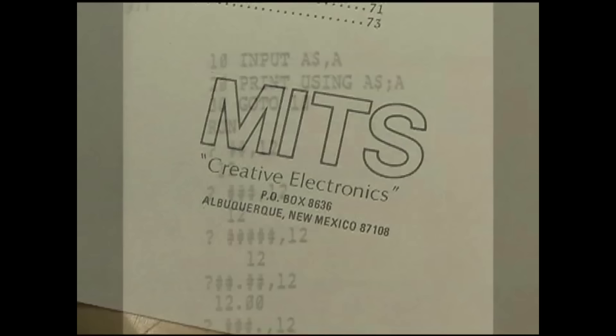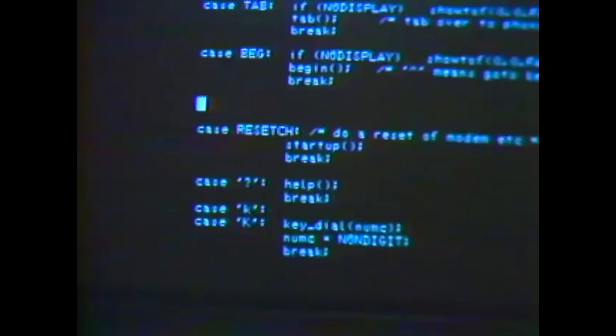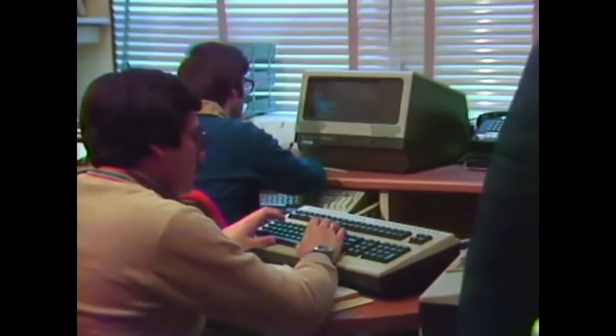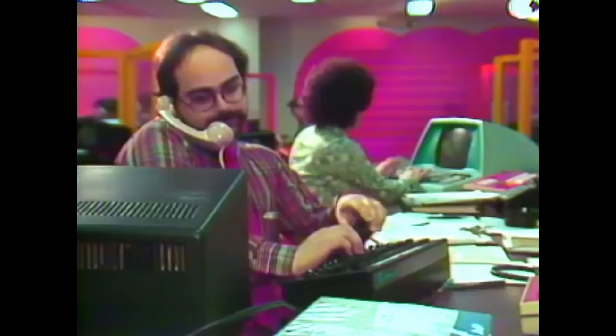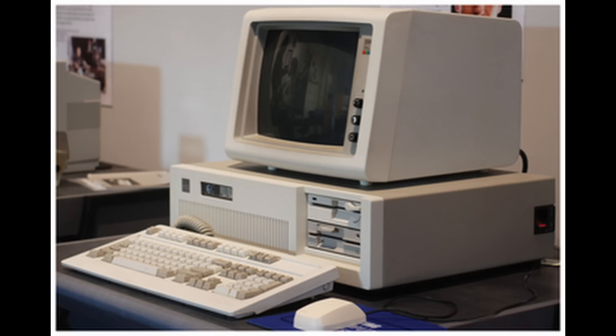With the dorkiest of dorks at the helm — Bill Gates and Paul Allen — Microsoft had recently become successful selling their versions of programming languages such as BASIC and FORTRAN. Microsoft had not yet developed any operating system software. At that time, Unix was a very popular operating system but was expensive and ran only on mainframe or mini computers. Recognizing the potential demand for a Unix-like operating system on the emerging world of personal computers, Microsoft decided to create its own version. In 1978, Microsoft entered into a joint venture relationship with AT&T to create a version of Unix that would run on 8-bit and 16-bit microprocessors used in early personal computers.